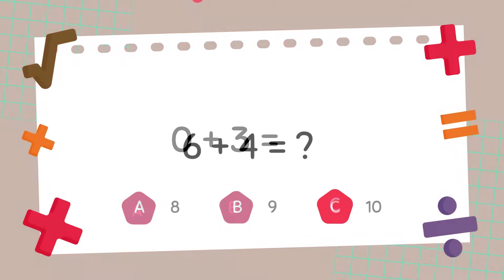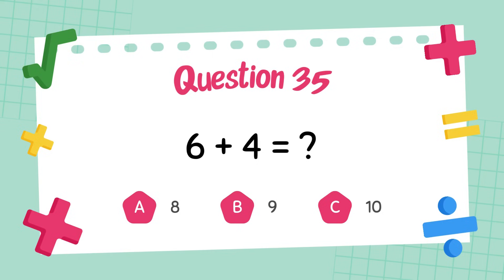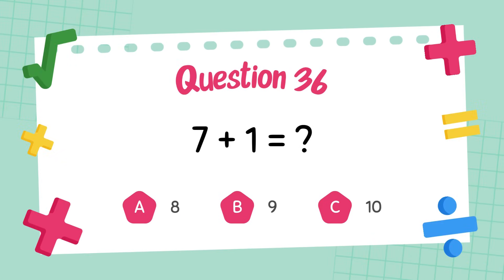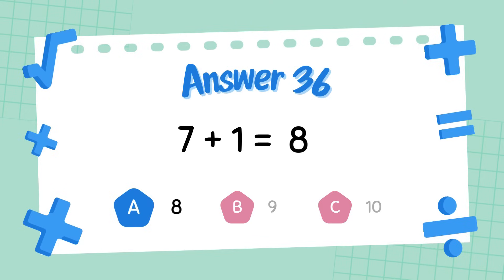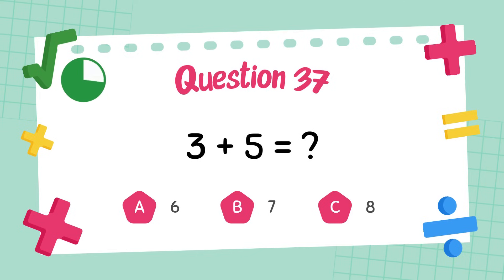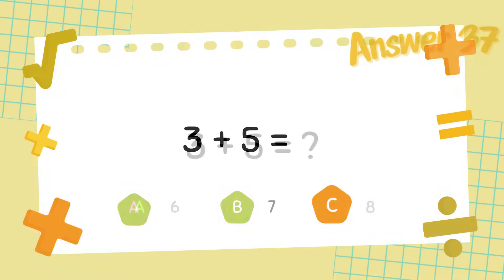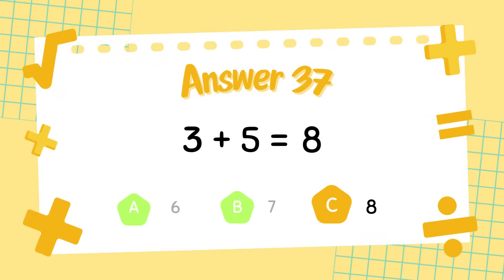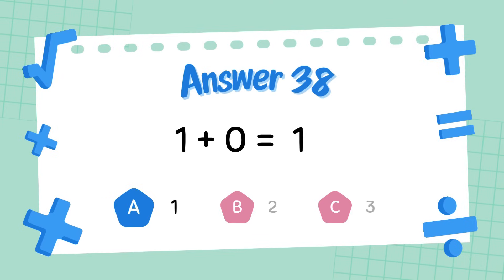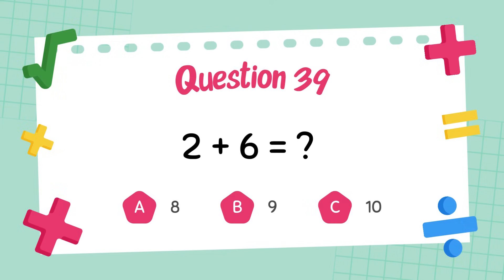What is 6 plus 4? The answer is 8. What is 3 plus 5? The answer is 8. What is 1 plus 0? The answer is 1. What is 2 plus 6? The answer is 8.